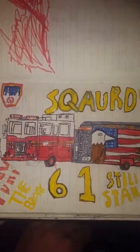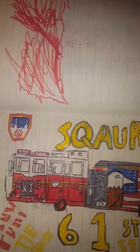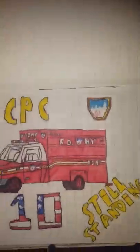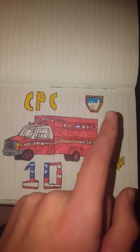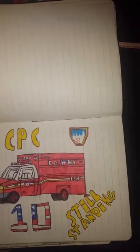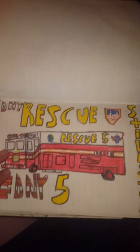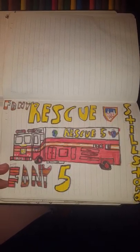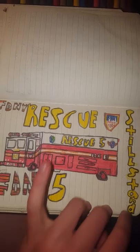Here we've got Squad 61, still standing, with the FDNY logo. Here we've got CPC 10, still standing — this is another Ford F-150. It's got the badge up here, still needs a bit more deco on the background, but this works with Truck 10 and Engine 10. I believe CPC is a high-rise unit that helps out with some emergencies. Here we've got Rescue 5 — I believe this is located on Staten Island — still standing, Rescue 5, FDNY.